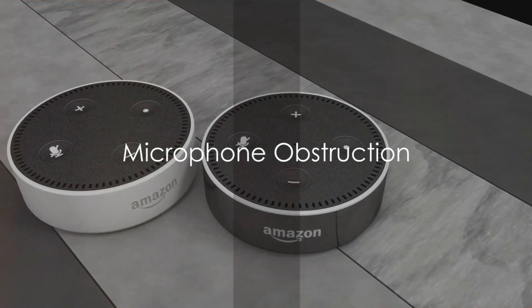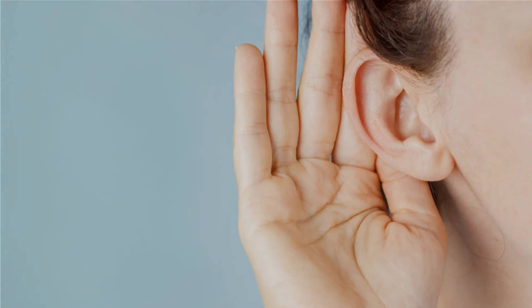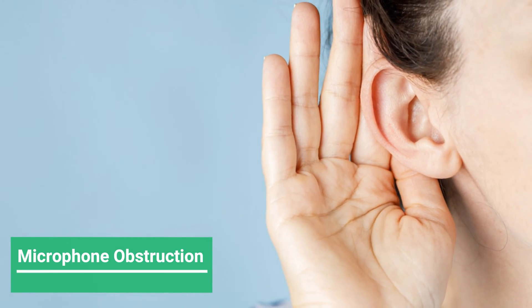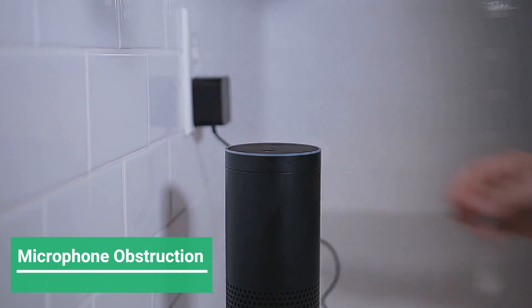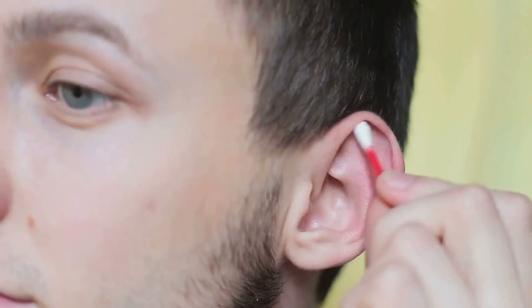Firstly, let's talk about microphone obstruction. This is akin to having something blocking your ears. Just as you'd struggle to hear, so does your Alexa device when dust and debris clog up the microphone openings. These are essentially Alexa's ears,